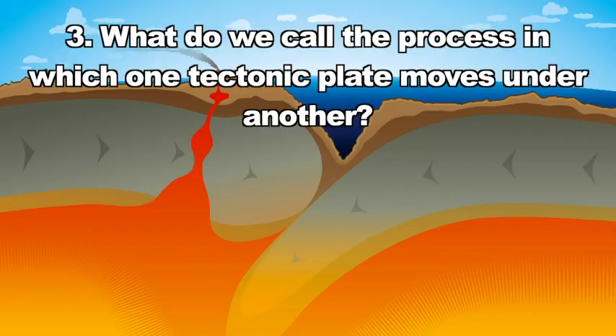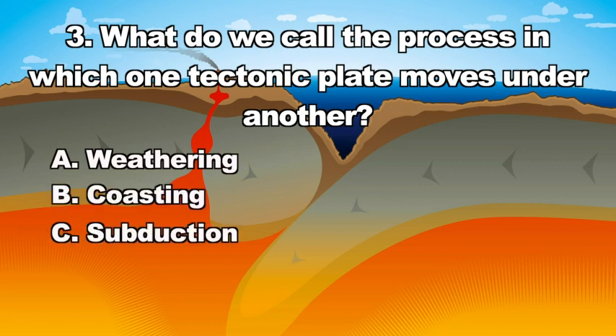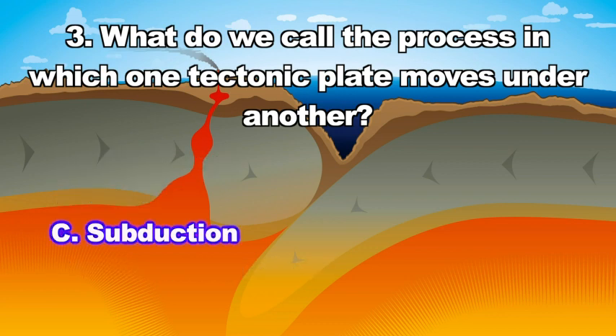Question three: What do we call the process in which one tectonic plate moves under another? A. Weathering, B. Coasting, C. Subduction, D. None of the above. The correct answer is C — subduction is the process in which one tectonic plate moves under another.